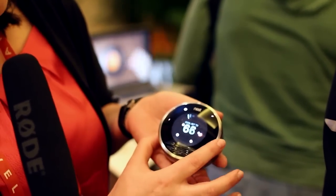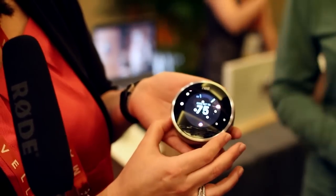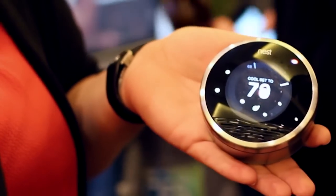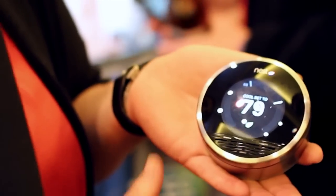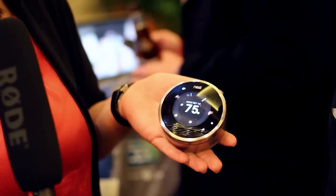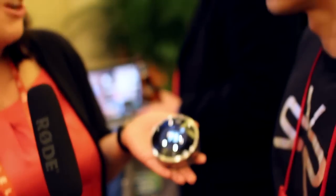We also have something called the Nest Leaf, and the Nest Leaf shows up when you actually are conserving energy. So if you usually like it set to cool at 75 degrees, we'll show you the Leaf at 76 — we're just nudging you toward energy conservation. And finally, it learns time to temperature — it learns how long it takes to heat or cool your home. A lot of people come home cold and crank it up to 80 degrees, but it's going to take three hours and waste a lot of energy, when you probably really only want it at 70 degrees.